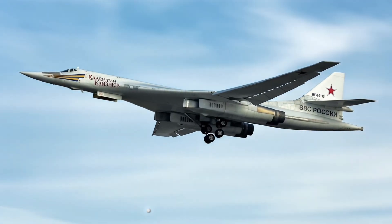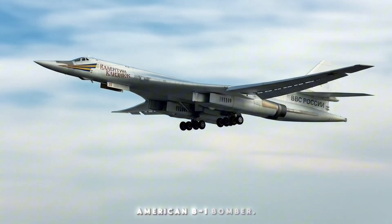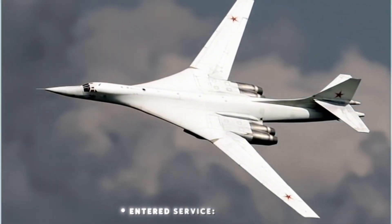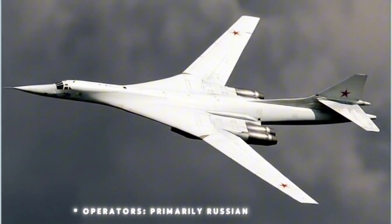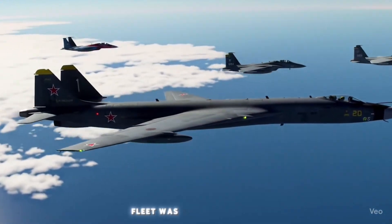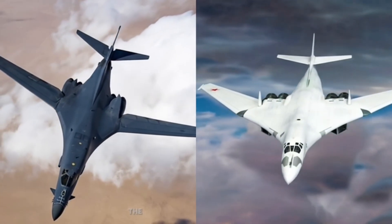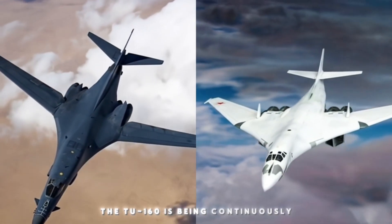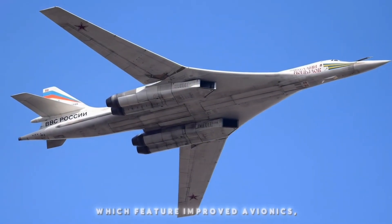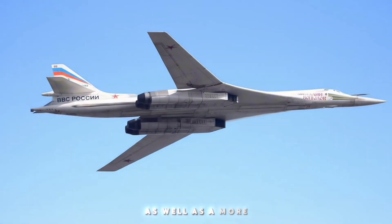History and development: origin started in 1967 as a response to the American B-1 bomber. First flight: December 18, 1981. Entered service: April 1987. Operators: primarily Russian long-range strategic air forces. Originally, most of the TU-160 fleet was based in Ukraine after the collapse of the Soviet Union before being returned to Russia. Modernisation: the TU-160 is being continuously modernised into the TU-160M and TU-160M2 versions, featuring improved avionics, navigation, communications, and control systems, as well as more advanced weapons capability.